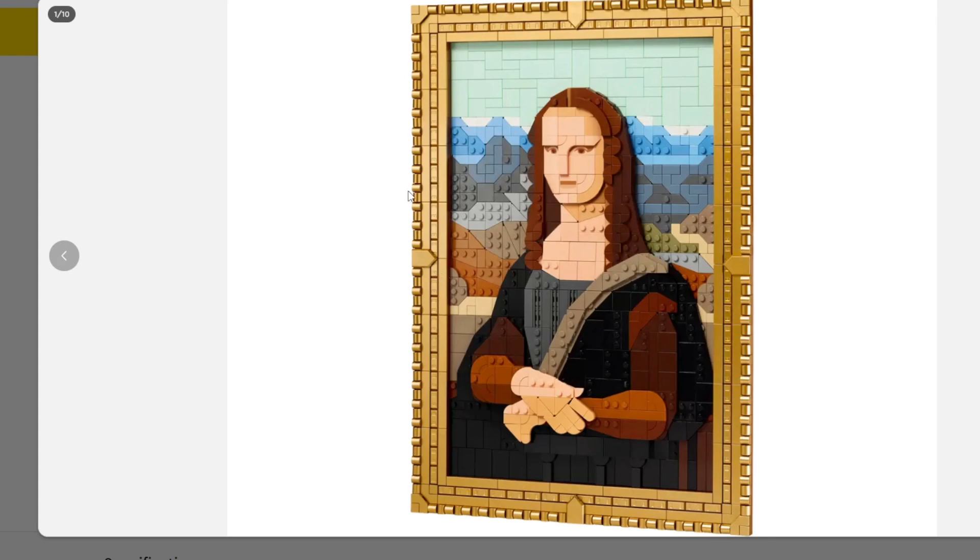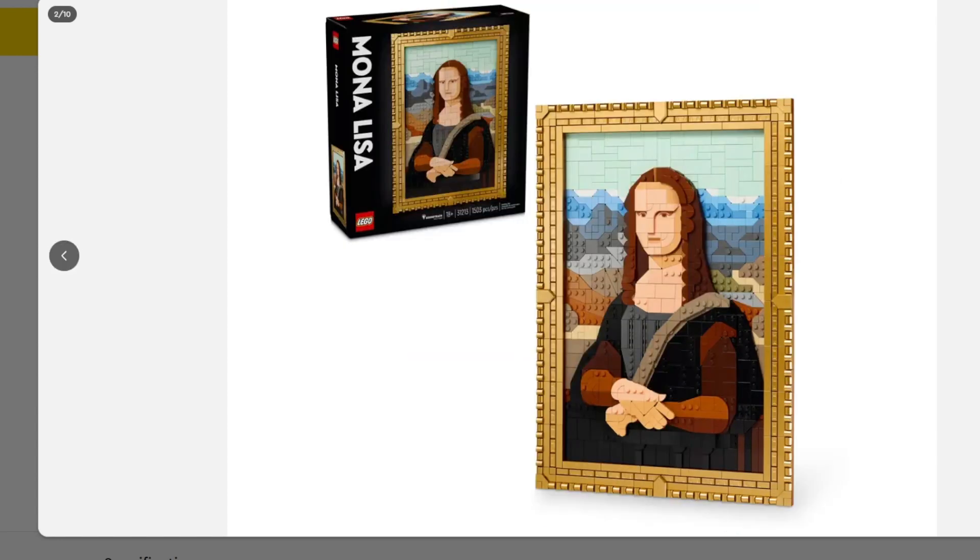Everything else looks fantastic to me though — the frame especially. My gosh, the frame looks awesome. Those gold lacquered pieces — I don't know if we've ever gotten so many of them in one LEGO set. This might be worth getting alone just for that, but man, that face.